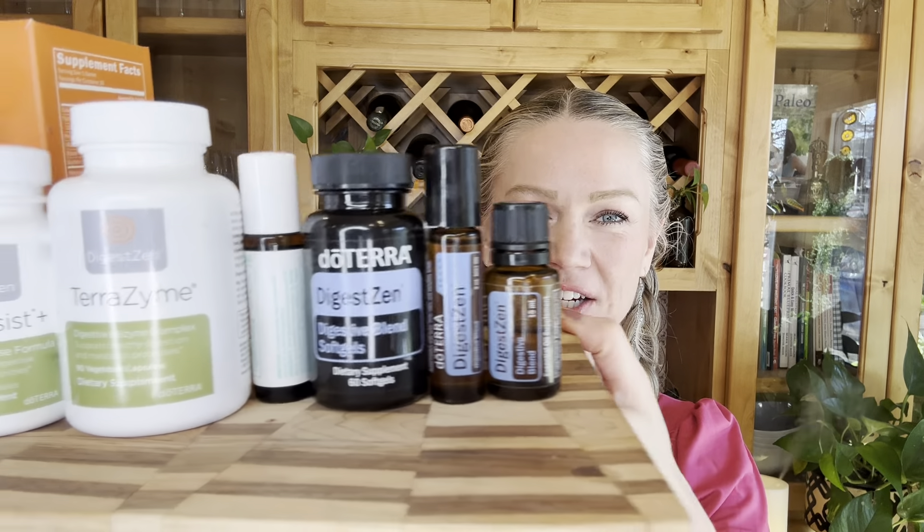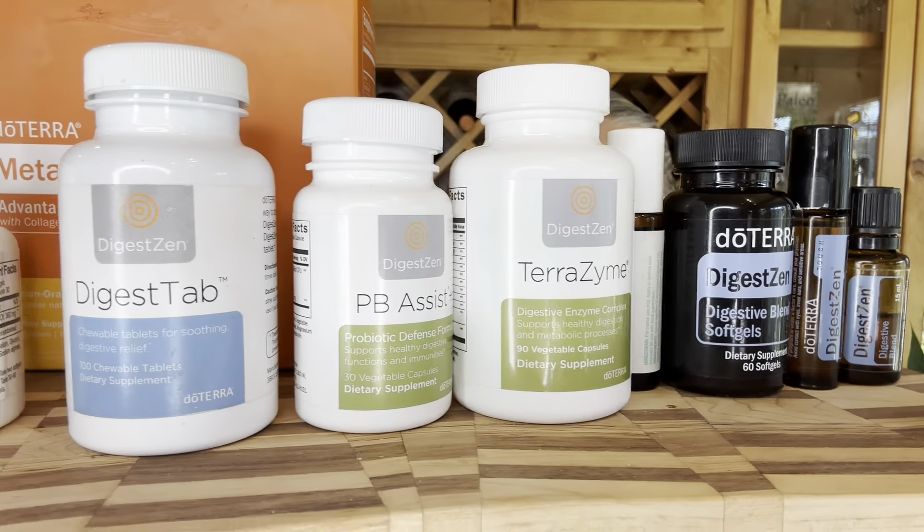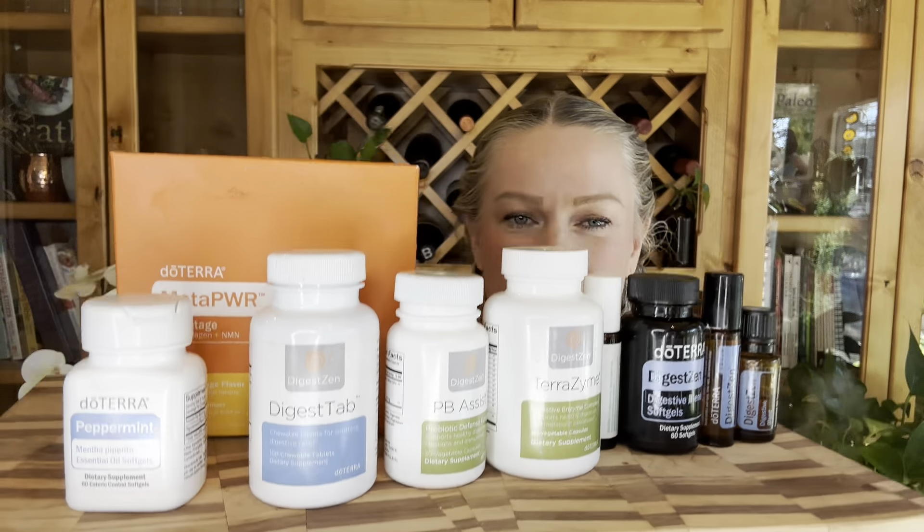Hello, welcome back. Regal Smith here and today I'm going to teach you about some items that you can incorporate into your routine to help support a healthy digestive system.